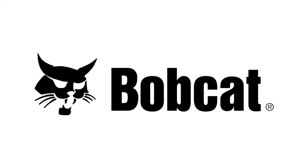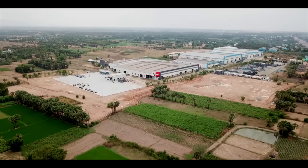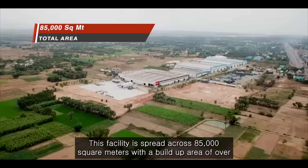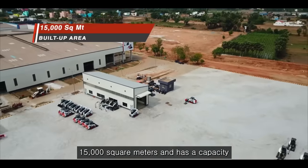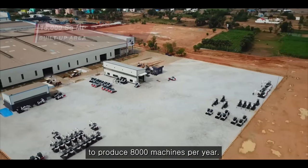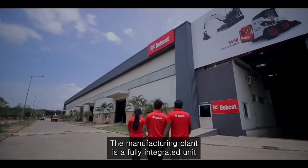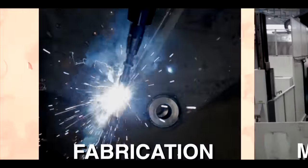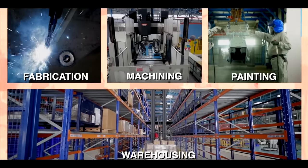Doosan Bobcat India Manufacturing Facility is located at Gumadipundi on the outskirts of Chennai. This facility is spread across 85,000 square meters with a built-up area of over 15,000 square meters and has a capacity to produce 8,000 machines per year. The manufacturing plant is a fully integrated unit with fabrication, machining, painting and warehousing all under one roof.